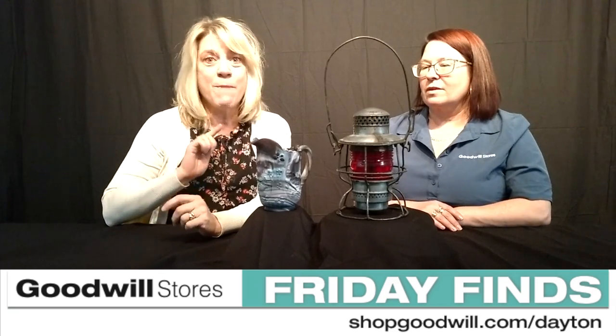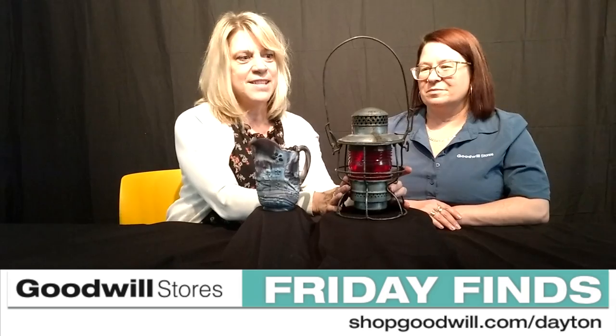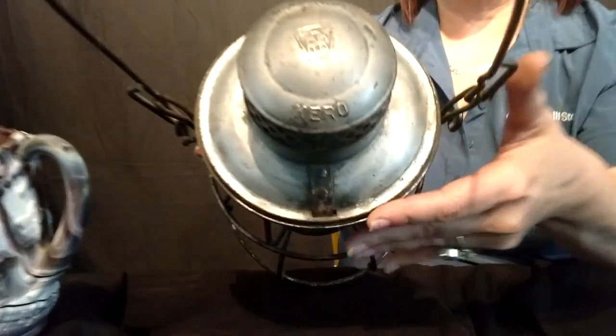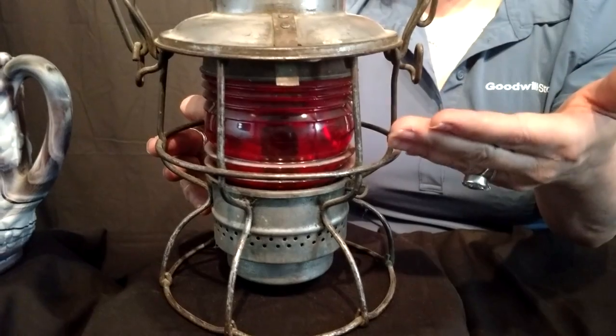What reminded me of May flowers is this cool thing, because this would look so cool in my flower garden or hanging from my big shepherd's hook. I love this. What is this? This is a 1923-24 Ad Lake Carrow Railroad Lantern. It's red.